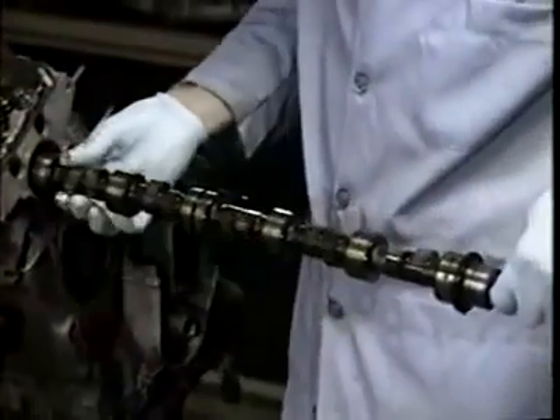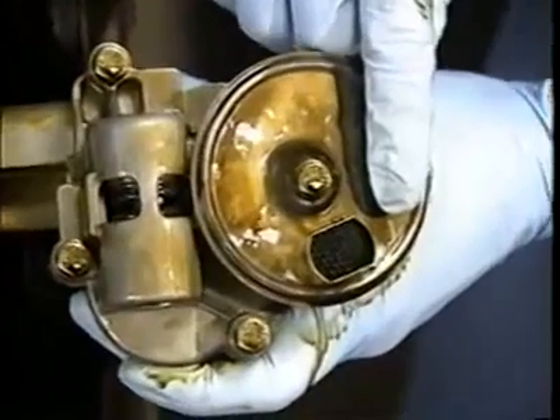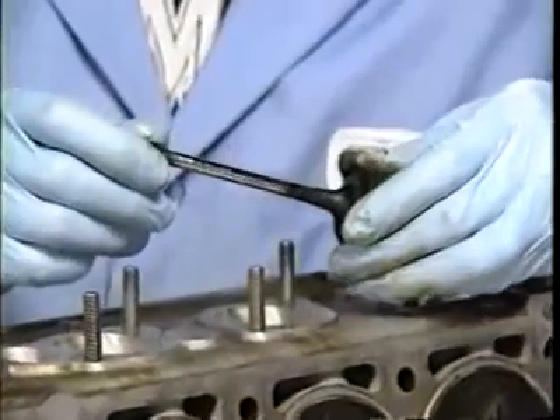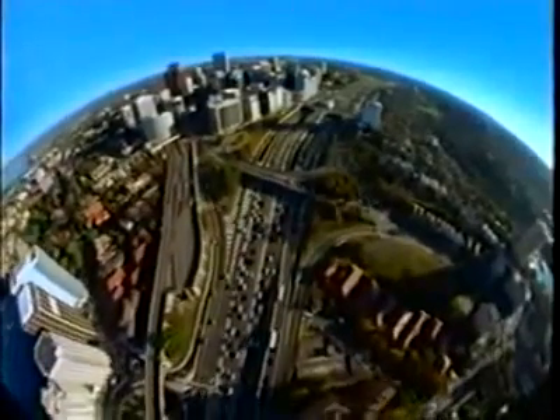All these parts — valve train, fuel injectors, pistons, rings, cylinders, pumps, screens — were subjected to a million miles of wear and tear. Yet most of them are within tolerances for new parts.